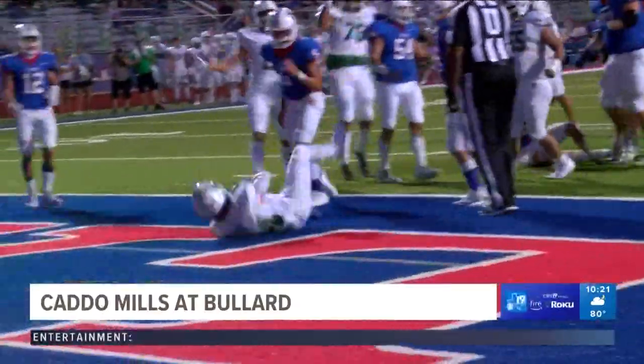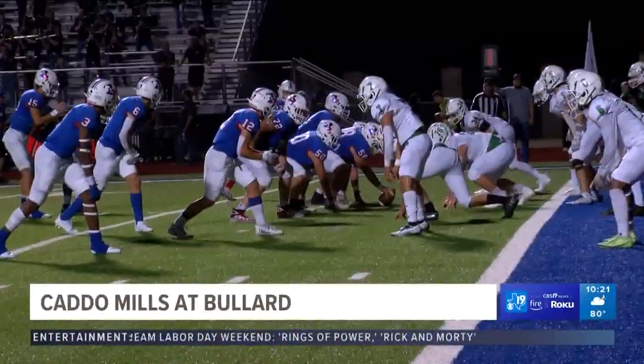Caddo Mills would actually strike first. That's a four-yard TV run by Gavin Barabas. Seven nothing, Foxes.